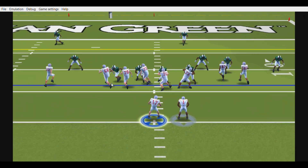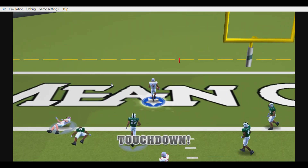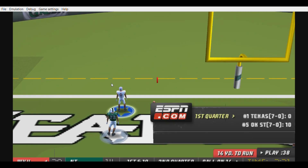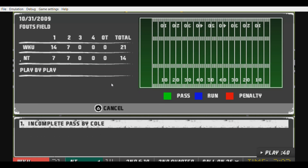The Hilltoppers line up with four wideouts. Turner gets the call — touchdown, Western Kentucky! And he manages to find the end zone for the second time this half. Yep, he's really finding his way into the end zone. He's off to a great start.